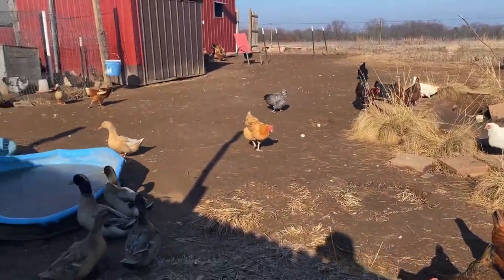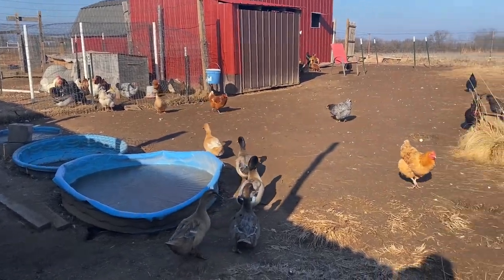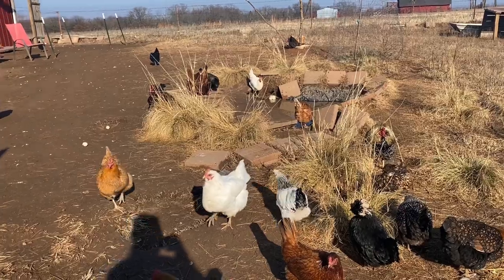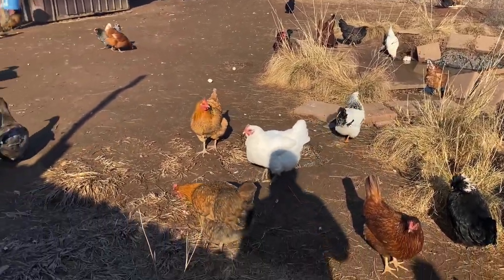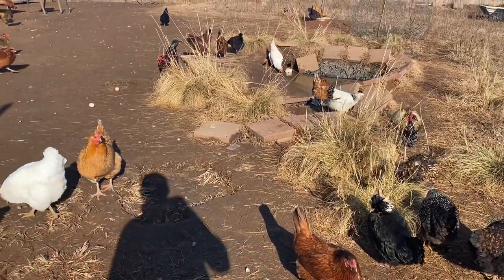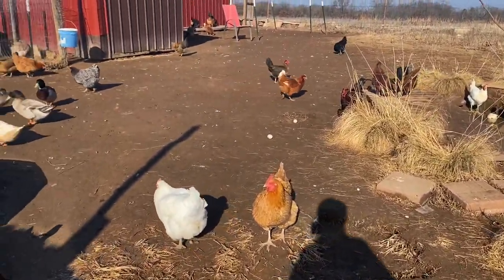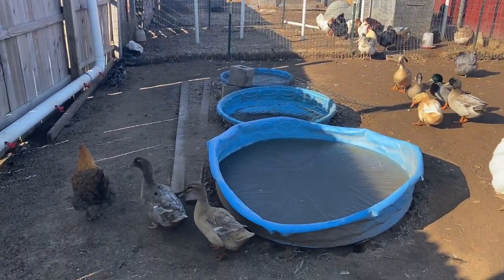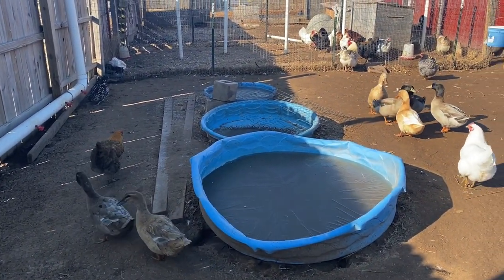Here in the big chicken pen, main flock, I have about 75 chickens — actually 75 on the dot. I just counted them; I try to count them every week or so. We have more than 10 different breeds, like 12 or 15 different breeds here. Then we have the ducks — total I have 15 ducks.